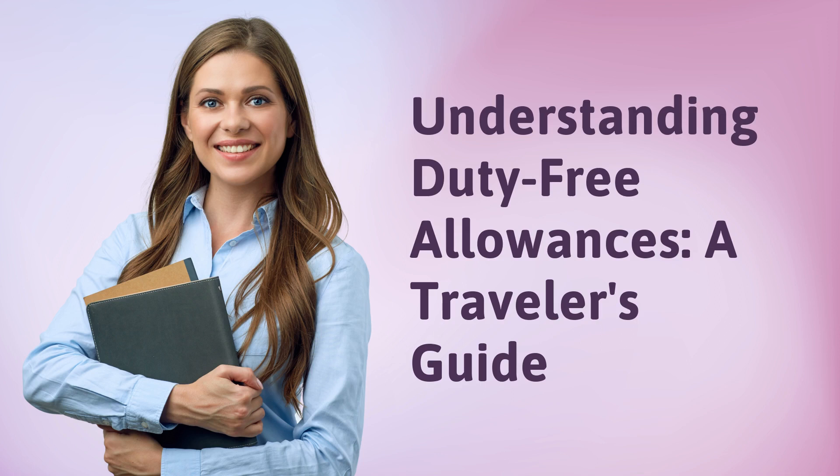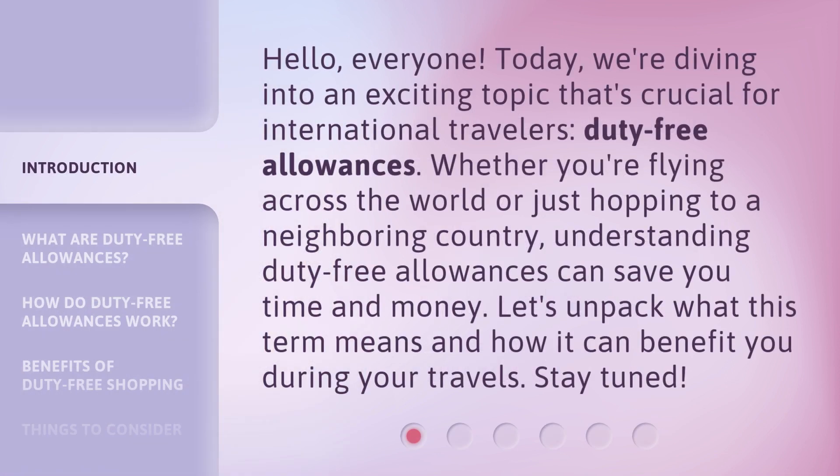Understanding Duty-Free Allowances: A Traveler's Guide. Hello, everyone. Today, we're diving into an exciting topic that's crucial for international travelers — duty-free allowances. Whether you're flying across the world or just hopping to a neighboring country, understanding duty-free allowances can save you time and money. Let's unpack what this term means and how it can benefit you during your travels. Stay tuned!